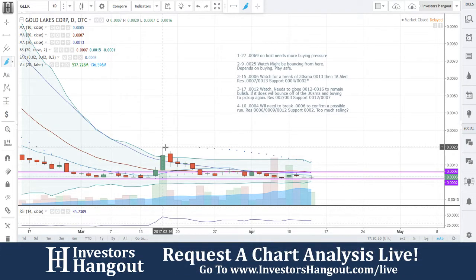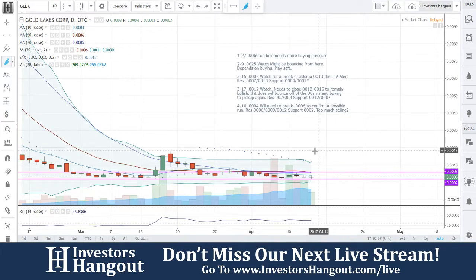Down to the 10-day — couldn't hold that either. Went down through to 20 and fell down to support. Now bouncing off 0020 right now. The volume is starting to pick back up at 209 million shares traded off the 397 million shares.